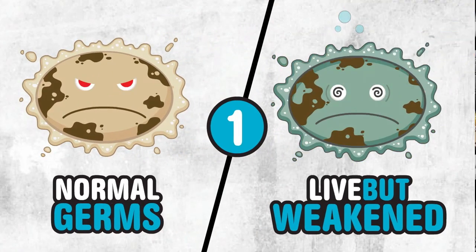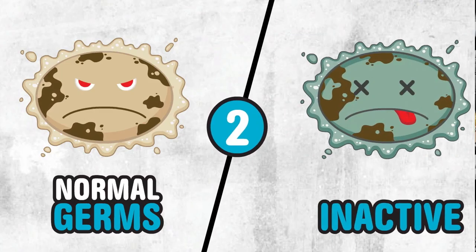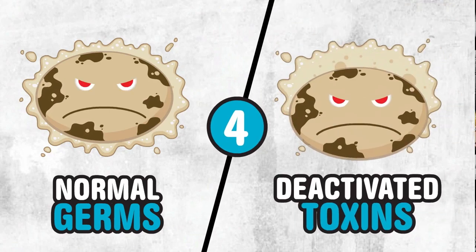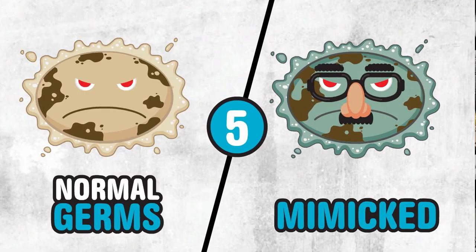There are five main ways that vaccines are made. Number one: a live but weakened form of the disease is used. Number two: an inactive form. Number three: vaccines could use only part of a disease. Number four: or just some deactivated disease toxins. And number five: some vaccines use a much less dangerous wannabe version of a virus.